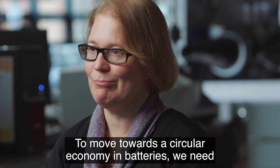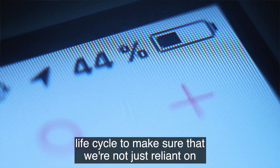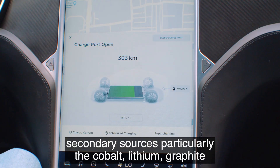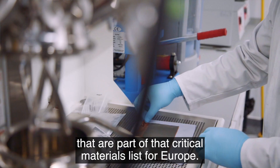To move towards the circular economy in batteries, we need to start to connect the different parts of the battery life cycle to make sure that we're not just reliant on primary sources of these materials, but we also have secondary sources — particularly the cobalt, lithium, and graphites that are part of that critical materials list for Europe.